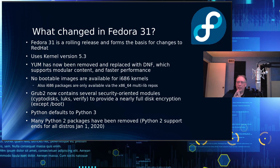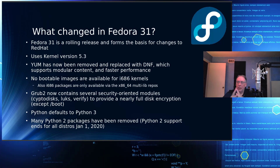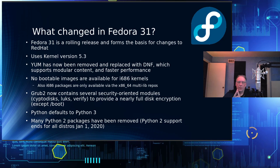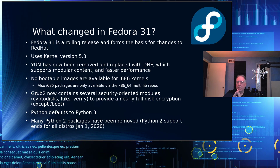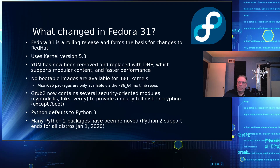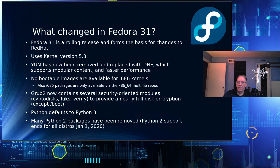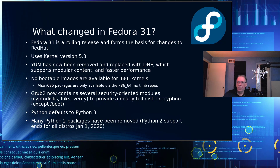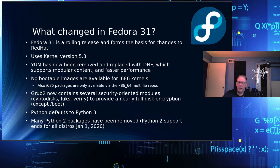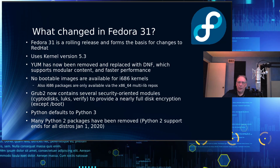Python now defaults to Python 3, because on January 1 of next year, Python 2 is deprecated and no longer available — you'd be using it without support. Along those lines, Fedora 31 has started to remove some Python 2 packages, so if you are still on Python 2, you should be moving your code over to Python 3.